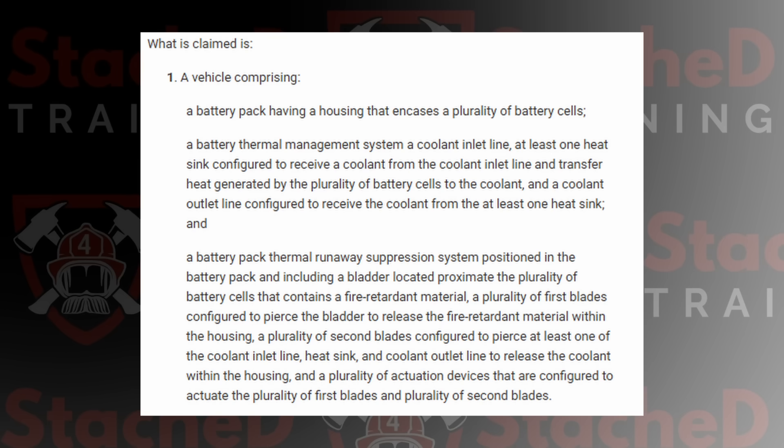So with that in mind, let's look at what Stellantis is actually claiming in this patent. In basic terms, they're putting a fluid-filled bladder containing a fire-retardant material inside the battery pack. If sensors detect thermal runaway, an actuator uses blades to pierce not only the bladder, but also parts of the battery's thermal management system. Remember, by the time the sensors are actually detecting thermal runaway, you're already well into the failure.